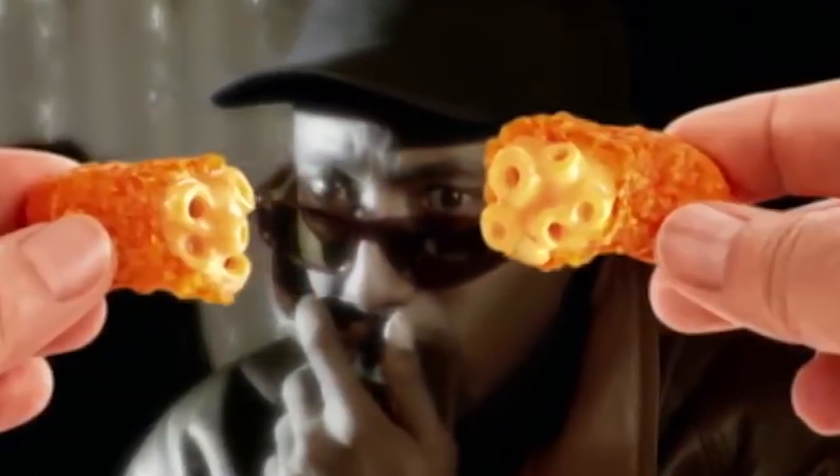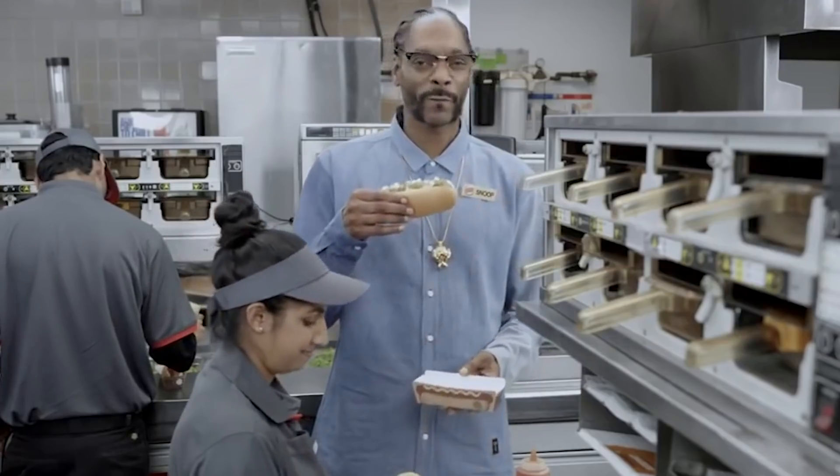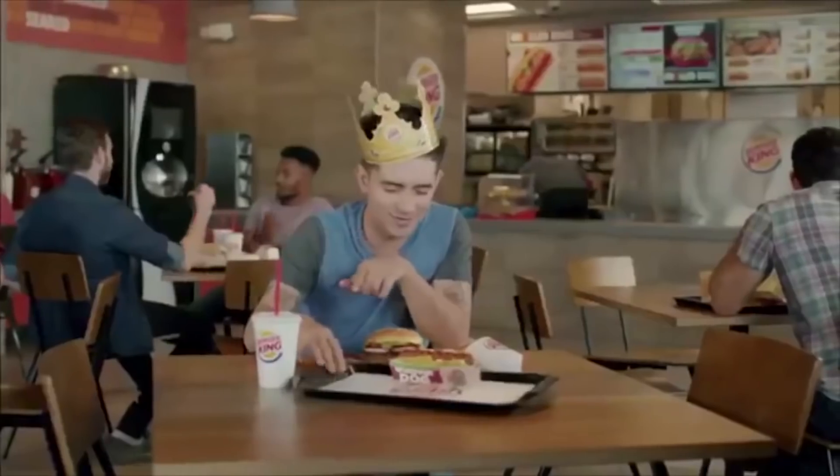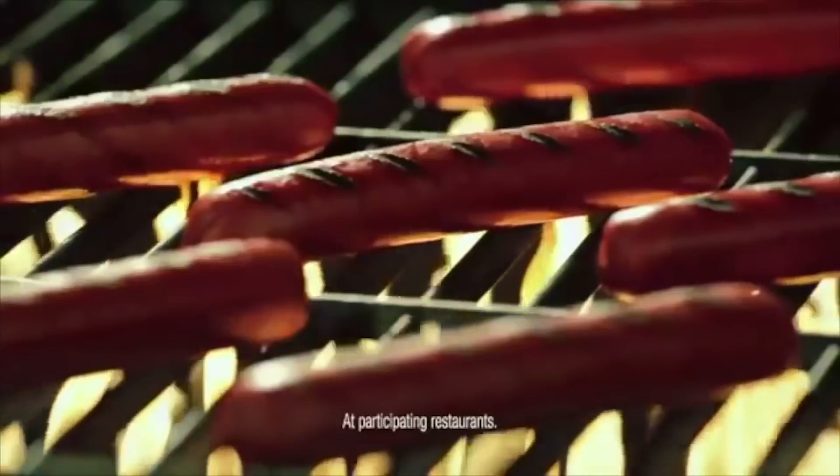Then there were the Mac and Cheetos, which were essentially Cheetos filled with macaroni and cheese — Newsweek called the product "gross." Burger King also came out with hot dogs in 2016. Their hot dogs were successful at first, with 80 to 120 hot dogs selling per store per day. However, after consumers overcame the novelty aspect of the dogs, they decided they just weren't that good, and the hot dogs were discontinued.